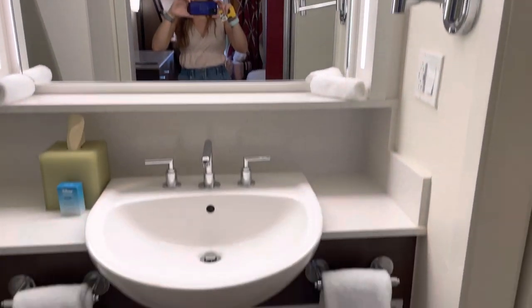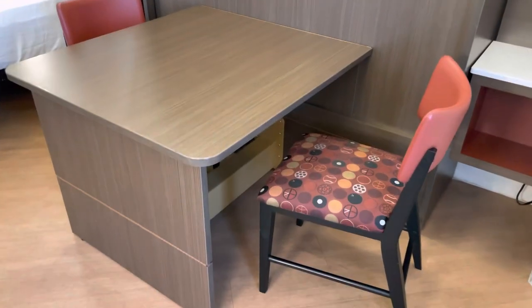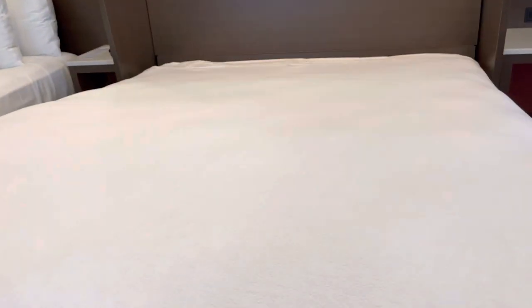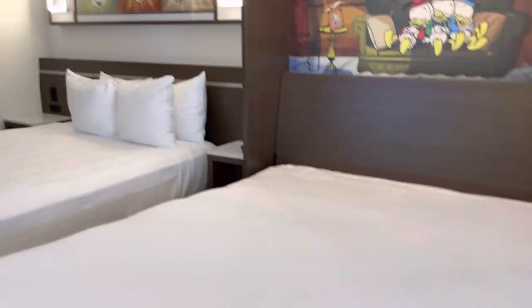It's really cute in here. We have this table here and it actually pulls down into your second bed. I'm going to show you guys how to do that — it's really simple and it's not heavy, which is nice. Check that out — it's so cute!